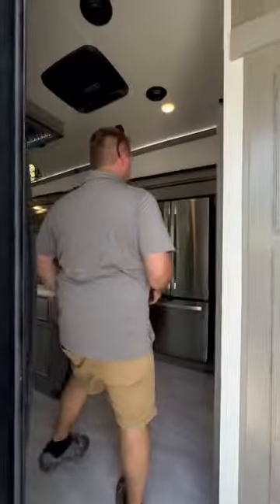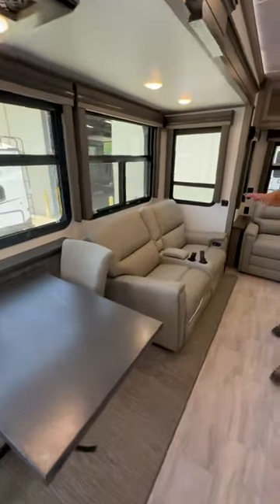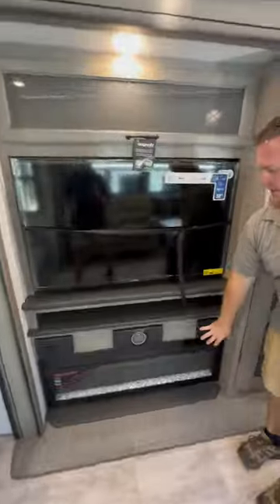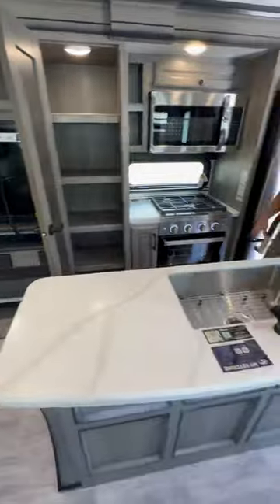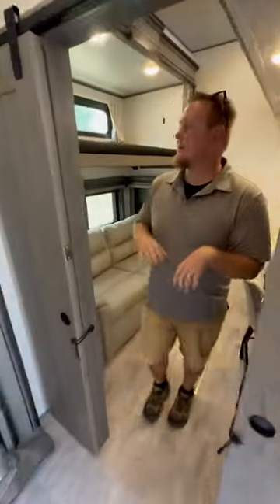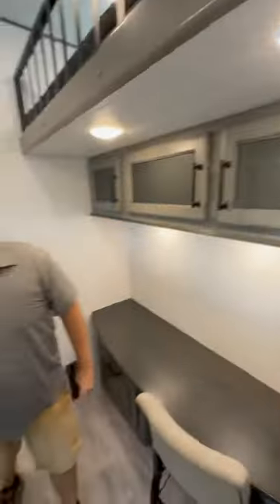Heading inside, really nice mid-bunk layout with all this living area. Super slide with theater seats, big rear couch, nice entertainment and fireplace down below. Pantry with all sorts of storage, island kitchen. This has the residential refrigerator. Looking in the mid-bunk area, nice tall ceilings with lots of sleeping. This will be a tri-fold sofa as well.